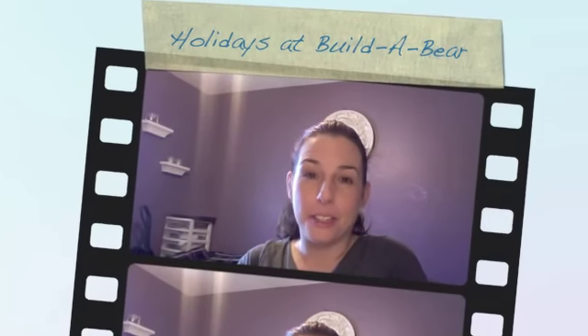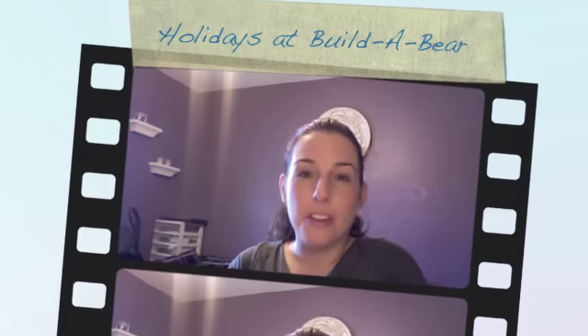Hi, this is Bridget of ExperimentalMommy.com. As one of the Build-A-Bear Friendly 15, I'm so excited to show you some of their holiday items for 2012.